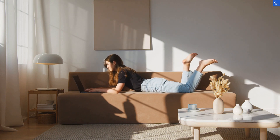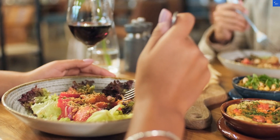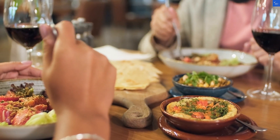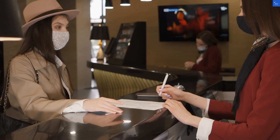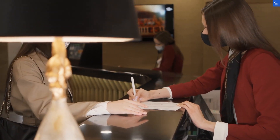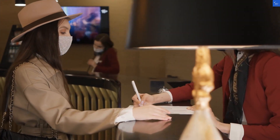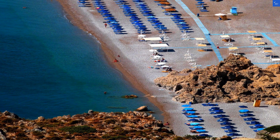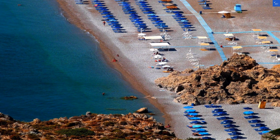When it comes to amenities, Sivila Hotel has got you covered. Whether you're into beach volleyball, table tennis, or simply lounging by the pool, there's no shortage of things to do. The 24-hour front desk is always at your service, ready to provide tour info or recommend the best local spots.